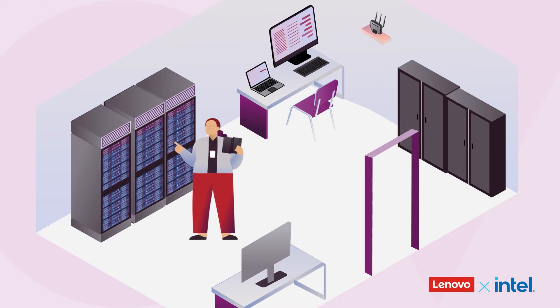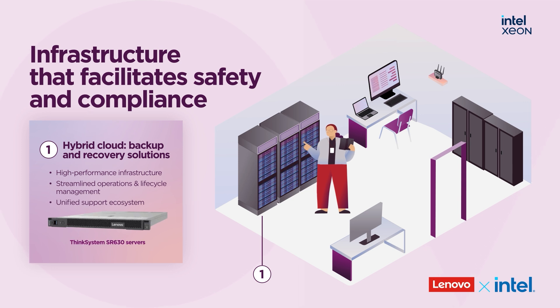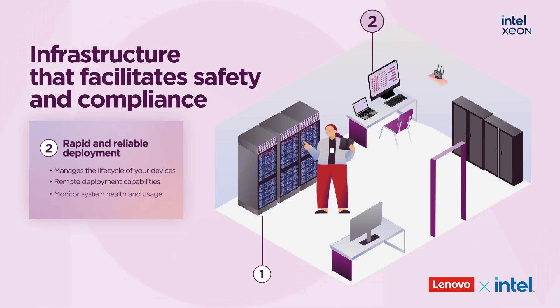At the infrastructure level, the Lenovo ThinkSystem with Intel Xeon processors provides the scalable performance needed to run student information systems and digital learning. IT teams can manage devices centrally, deploy remotely, and monitor system health and usage from one easy-to-use dashboard.